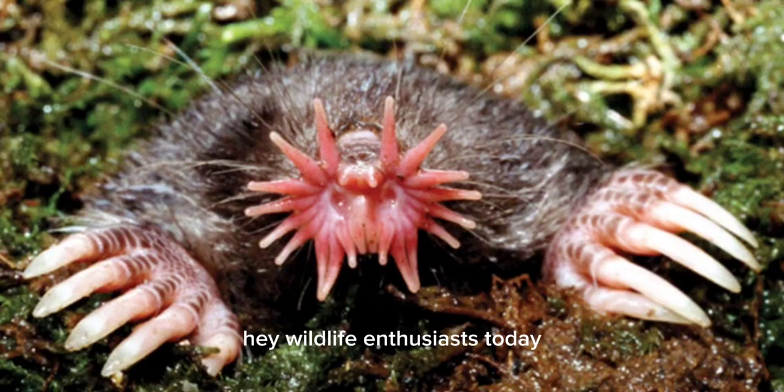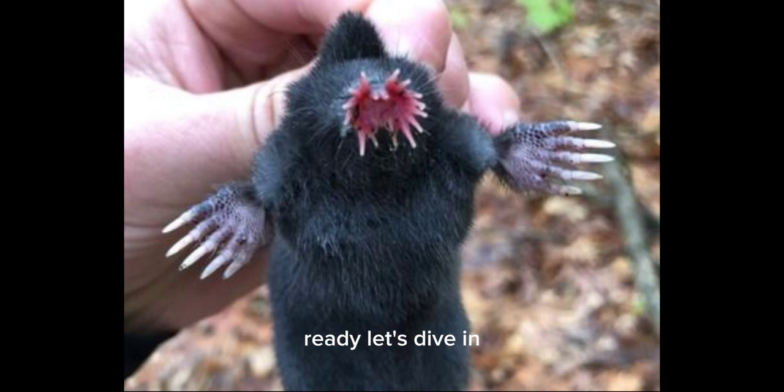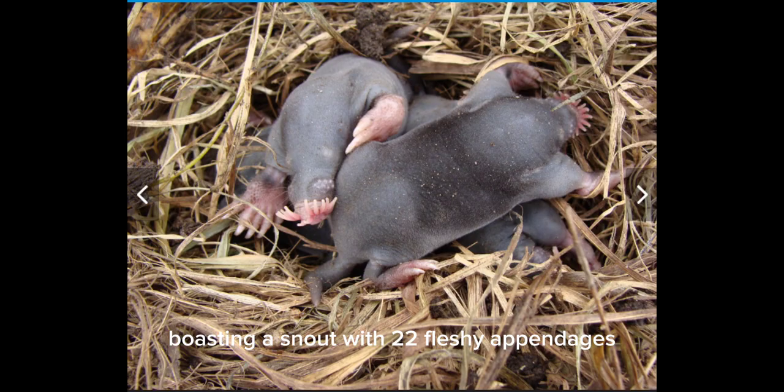Hey wildlife enthusiasts, today we're uncovering the bizarre world of star-nosed moles. Ready? Let's dive in. Meet the star-nosed mole, boasting a snout with 22 fleshy appendages forming a star, perfect for navigating their dark underground tunnels.